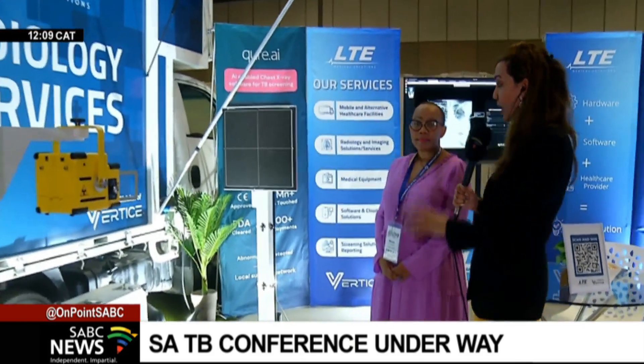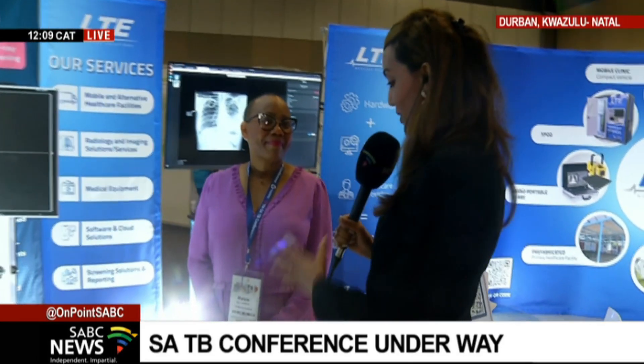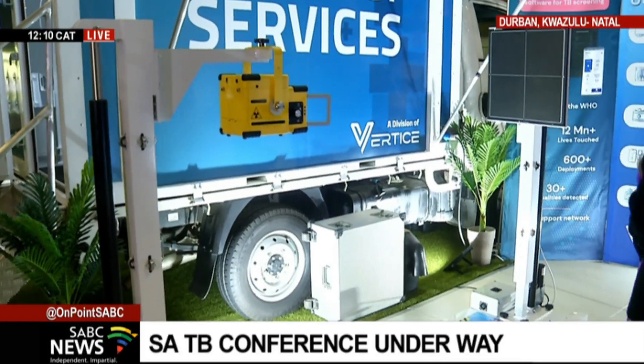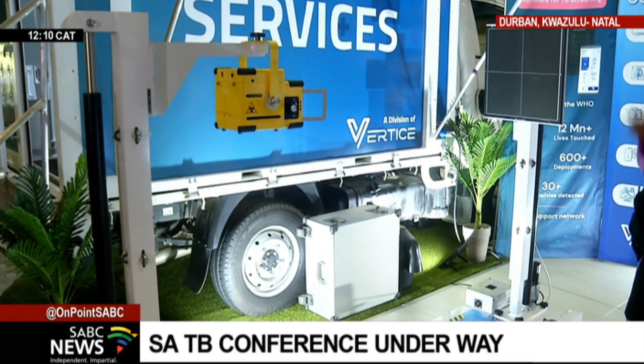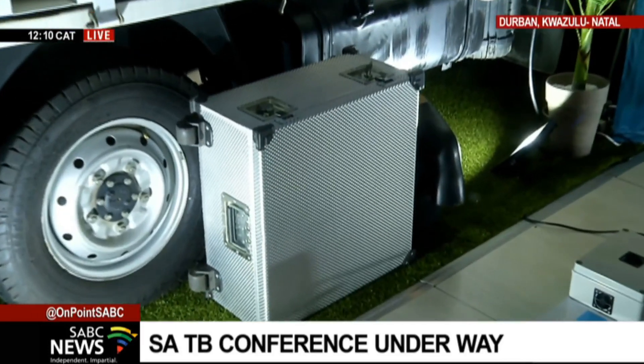I'm standing in a cubicle here with radiology services, and Matsi is going to talk us through how they test for TB — for those at home who are not sure what is done behind the scenes. So, what is this machine? Talk us through how the testing is done, especially in remote areas in KwaZulu-Natal. This is one of the machines — the brainchild of LTE. Each part of the machine can be dismantled and packed into a suitcase, and it can be taken to rural areas, up the mountains of Lesotho, even across the borders.